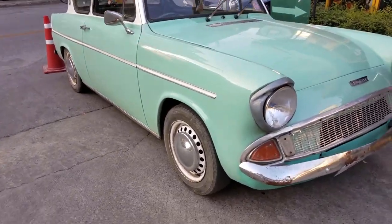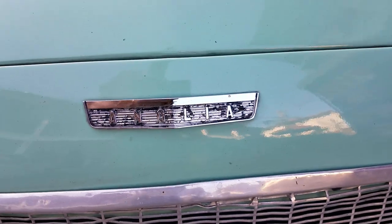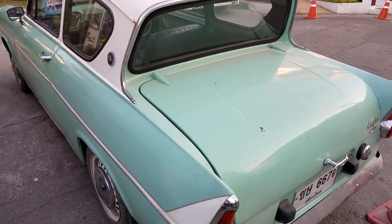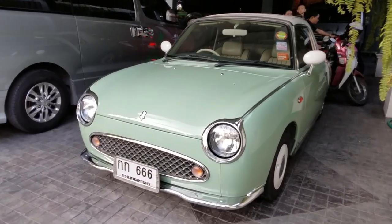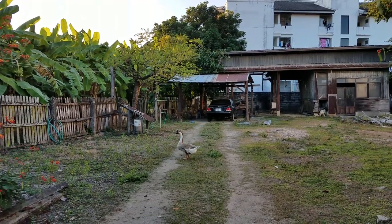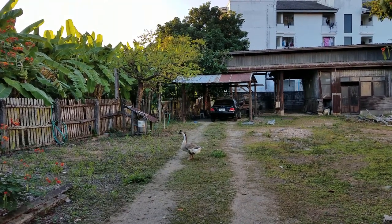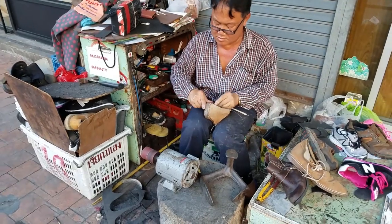Check out this cute little car — I haven't seen anything like that in America. Here's another exotic car that we can't get back home. And here's a random goose just hanging out in an empty dirt lot. Shoe repair right on the sidewalk — how convenient is this?